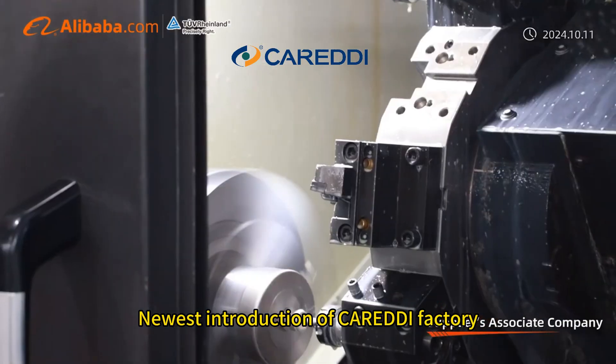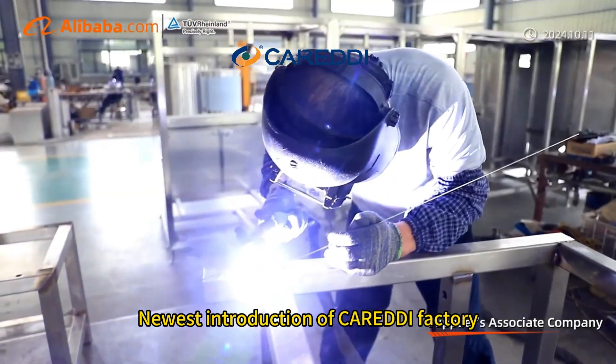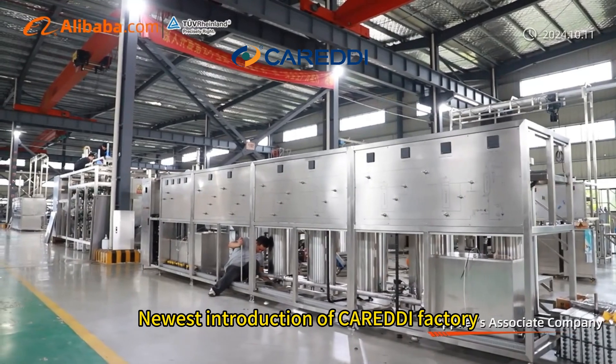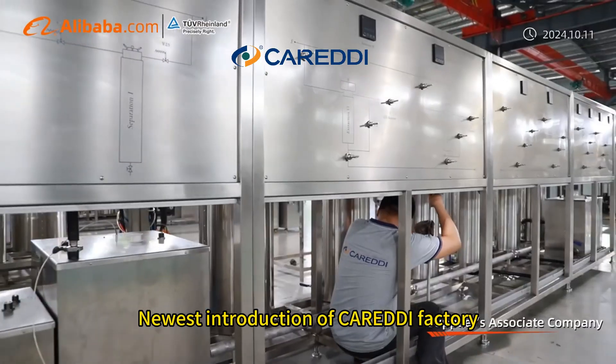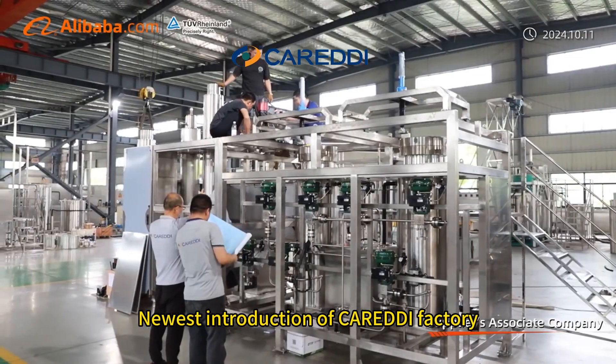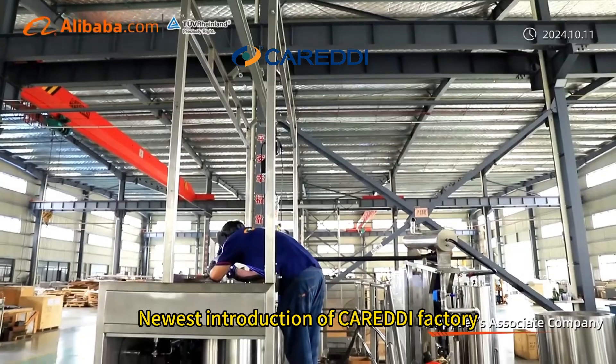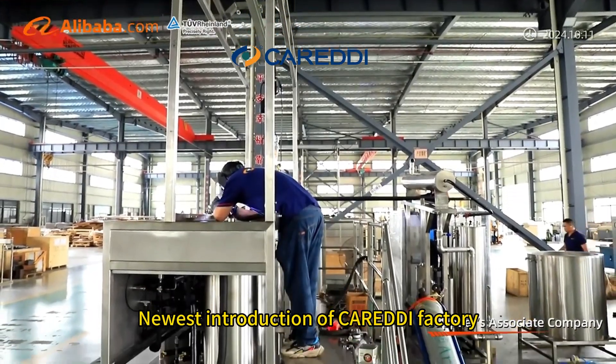Moreover, our machines have many advantages, like a highly integrated system with easy operation, precise pressure control, quick pressure increase, multiple safety protection, fast extraction speed, and a 99% CO2 recovery rate.